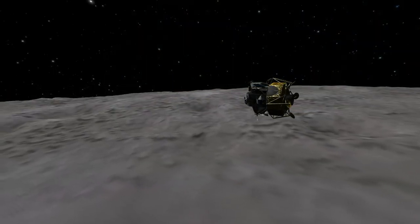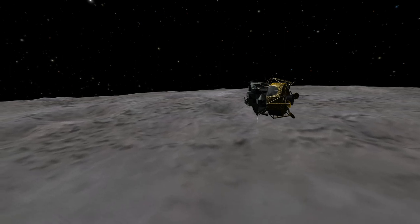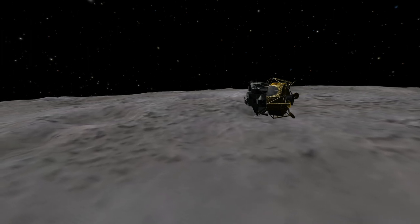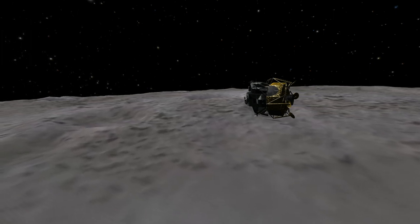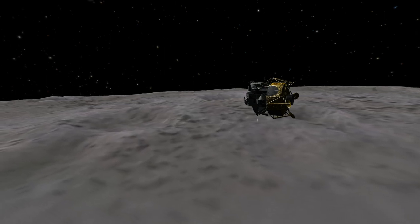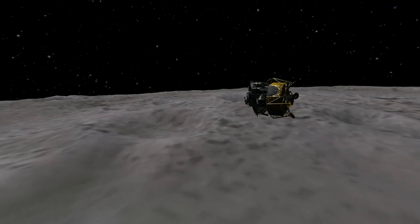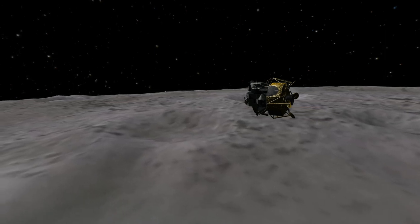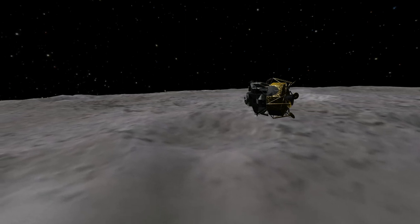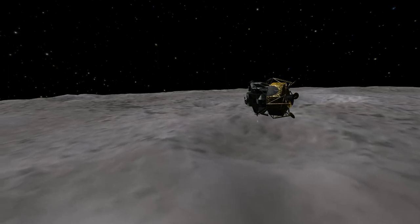This is Apollo Control at 102 hours, 21 minutes. We're about a minute away from acquisition of Charlie Brown, and about four minutes away from the acquisition of Snoopy. Snoopy will be making another low pass over the lunar surface this time on the order of 11 nautical miles, and will perform staging — jettisoning the descent stage — and then ten minutes after staging, the insertion maneuver.